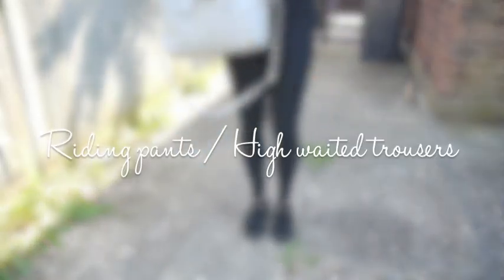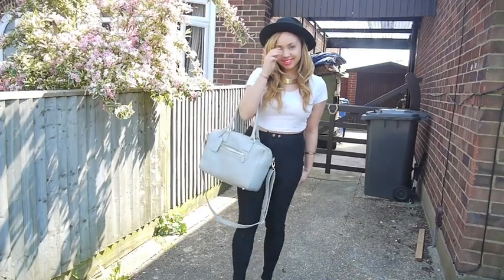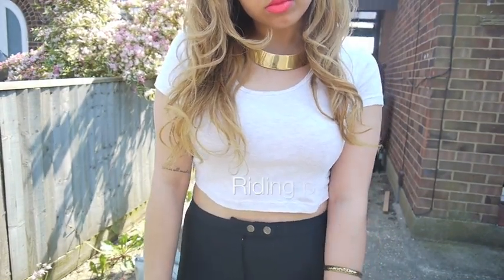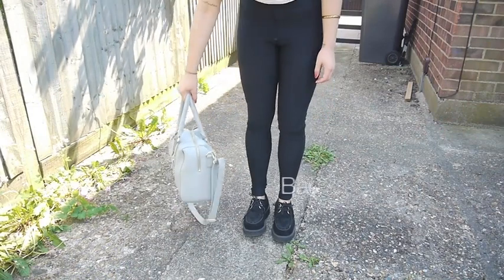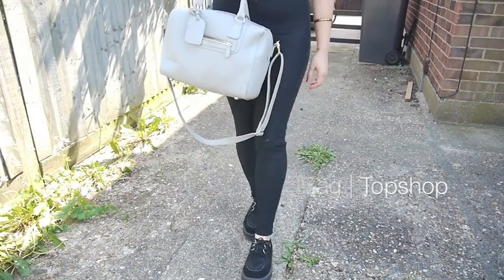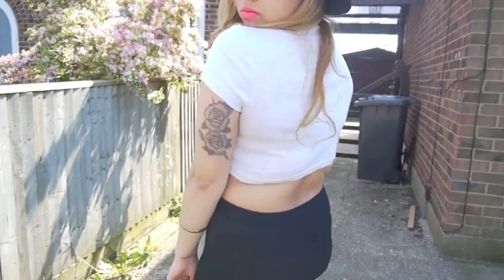The first way I'm styling it — and I know it's quite love-or-hate — is with high-waisted trousers or riding pants. I wouldn't suggest it with thin leggings or anything, but here I started with my H&M riding pants. Putting anything high-waisted with anything cropped is a really easy way to style up something like this. I finished the look with my bowler hat and my Topshop bag.